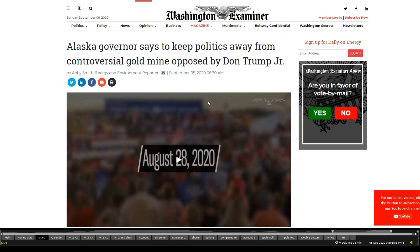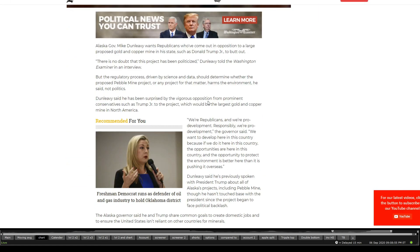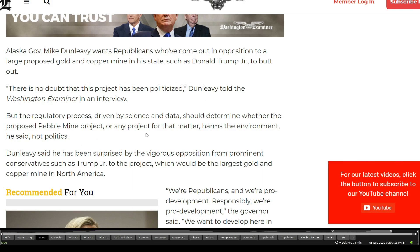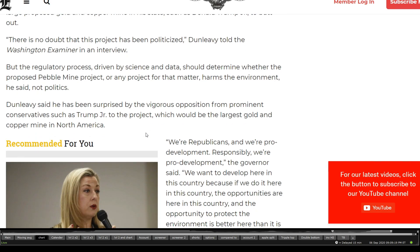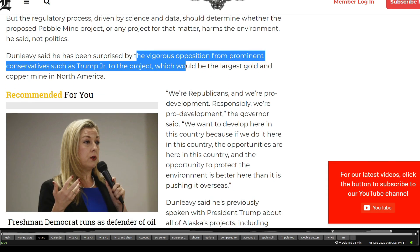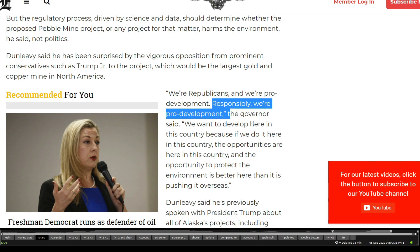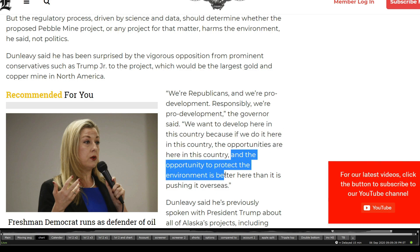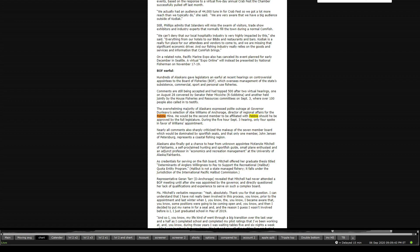Alaska's governor says to keep politics away from the controversial gold mine opposed by Donald Trump Jr. He says there's no doubt the project has been politicized, but the regulatory process driven by science and data should determine whether the proposed Pebble Mine harms the environment — not politics. He's been surprised by the vigorous opposition from prominent conservatives such as Donald Trump Jr., noting: 'We're Republicans and we're pro responsible development. We want to develop here in this country because opportunities to protect the environment are better here than pushing it overseas.'